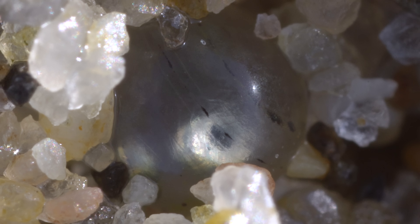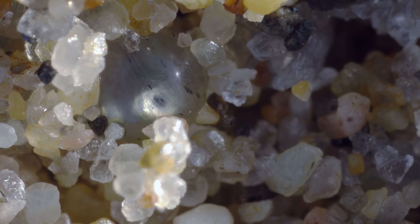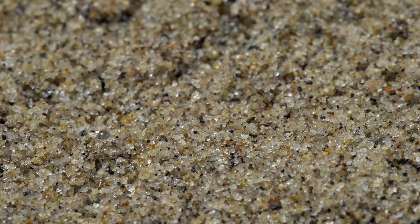This baby fish is stuck. It's ready to hatch, to swim out into the open sea. So how did it get here, stranded up on the sand?